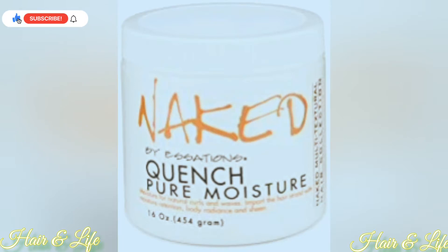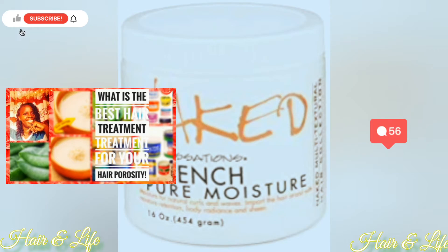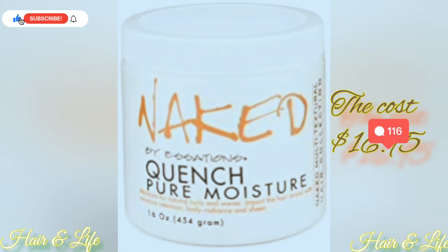If you are looking for length retention, this is a great moisturizer. It is focused on your hair shaft to help with length retention. It also leaves your hair feeling nice, soft, and shiny. Remember, in one of my previous videos — which I'm going to link in the cards and in the description box — we talk about moisturizers. Check out that episode. The cost of this moisturizer is $16.95 and the link will be in the description bar.